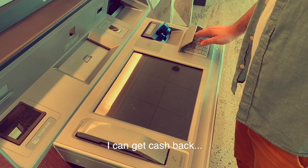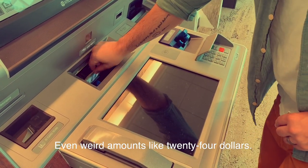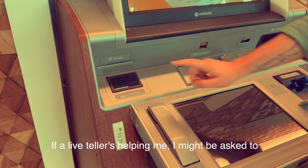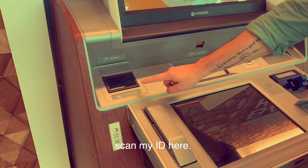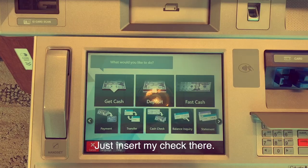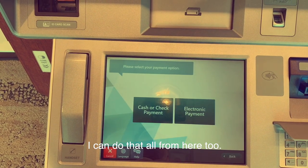I can make deposits, I can get cash back — even weird amounts like $24. If the live teller is helping me, I might be asked to scan my ID here, and here is where I can make my check deposits — just insert my check there. And if I forget to make my loan payments, I can do that all from here too.